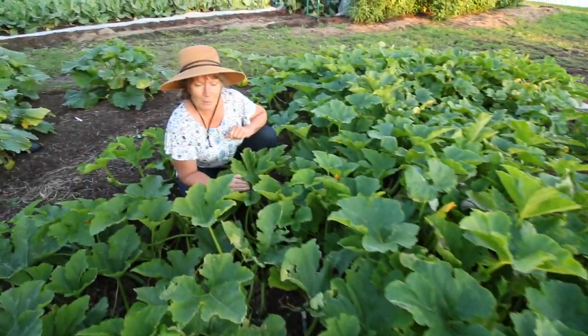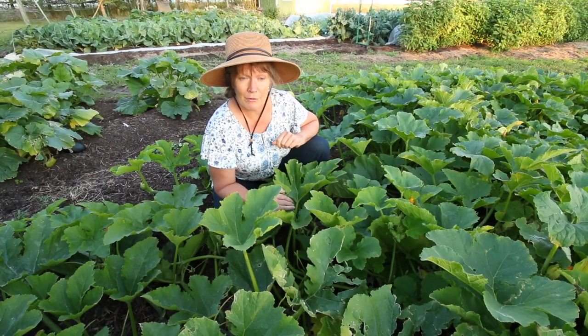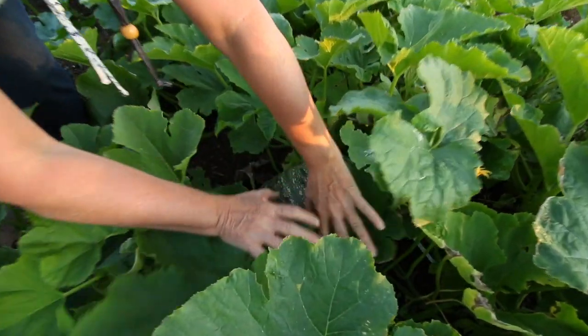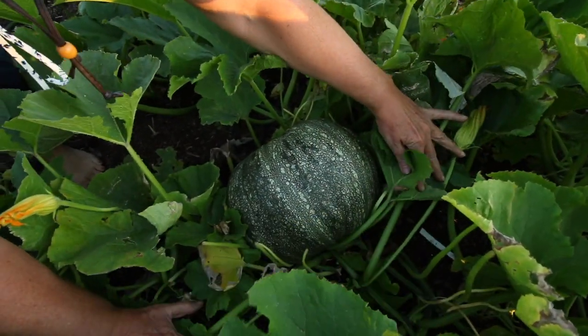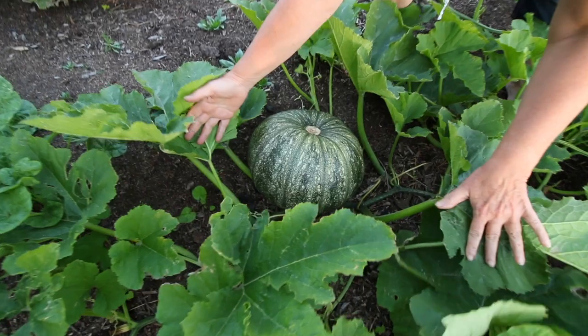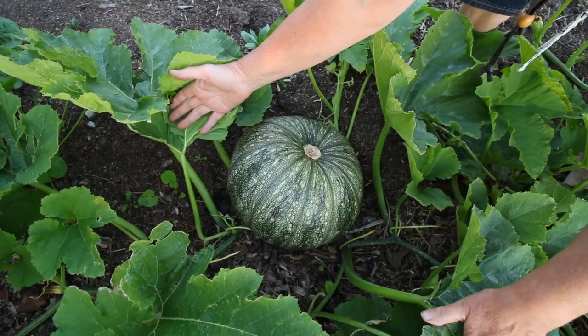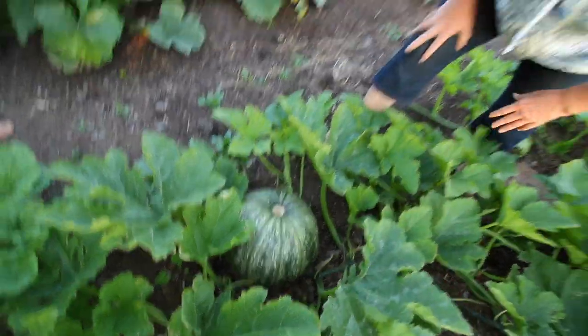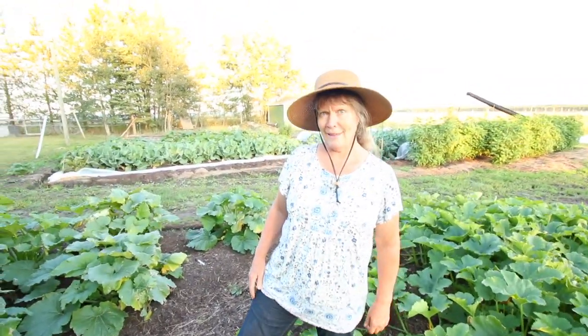Here is our pumpkin patch - a friend of mine in Oregon was telling me about these pepitas seed pumpkins, the green pumpkin seeds that you usually see in the store. These are the pumpkins you would get those seeds from, so hopefully we'll have lots of pumpkin seeds and lots of zinc this winter.